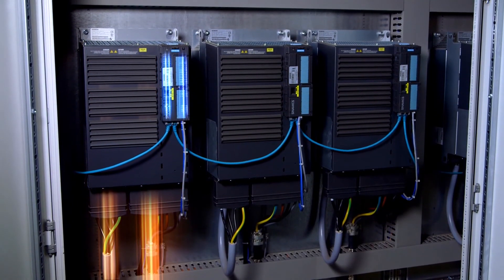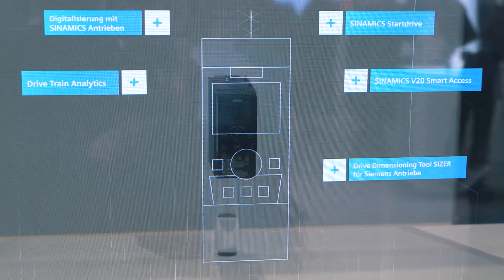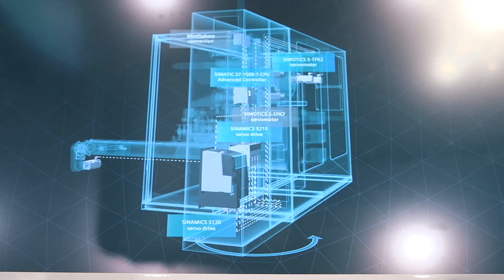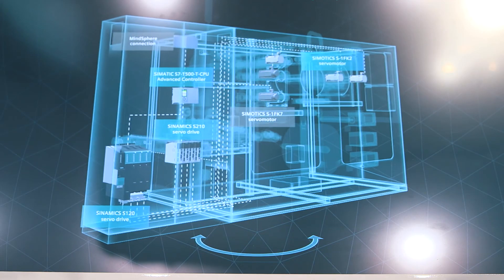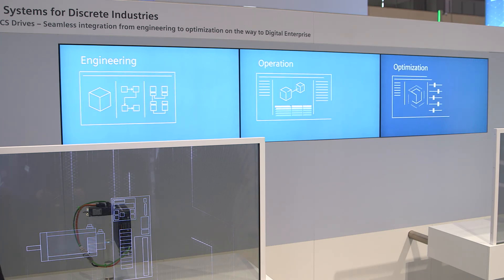Our Cinamix drives are seamlessly integrated in Totally Integrated Automation with a key portfolio element: TIA Start Drive. With that, we enable our customers to closely link the steps of engineering, operation, and optimization.